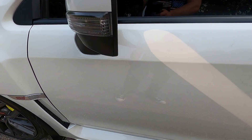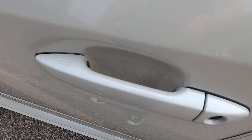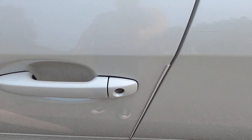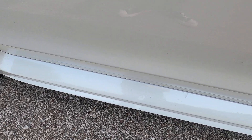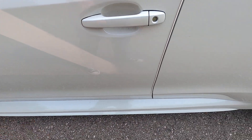Front driver's side door — one defect there. There is a noticeable amount of scratching on the inside of the door handle area, but the door handle itself is fine. Small scratch above the door handle. And we have a small defect on the side skirt immediately under the driver's side door.